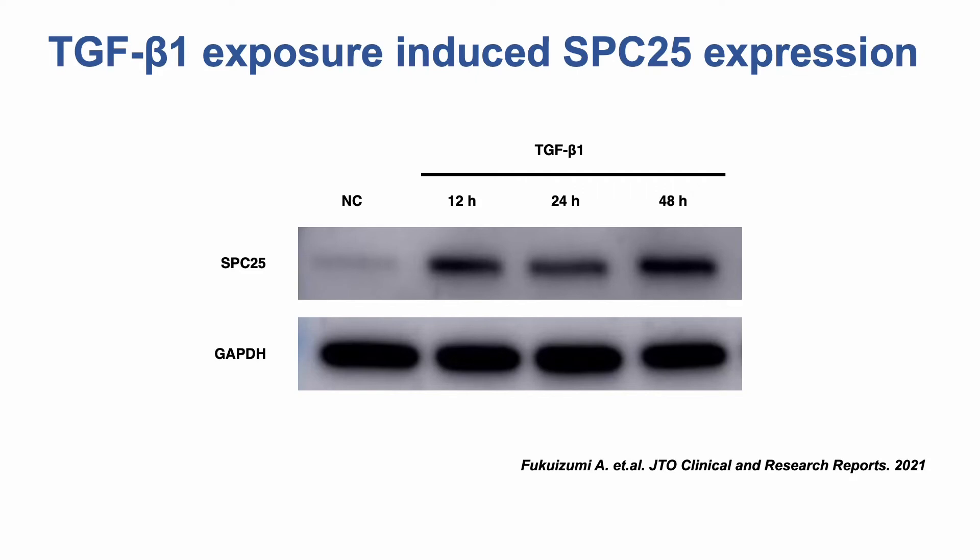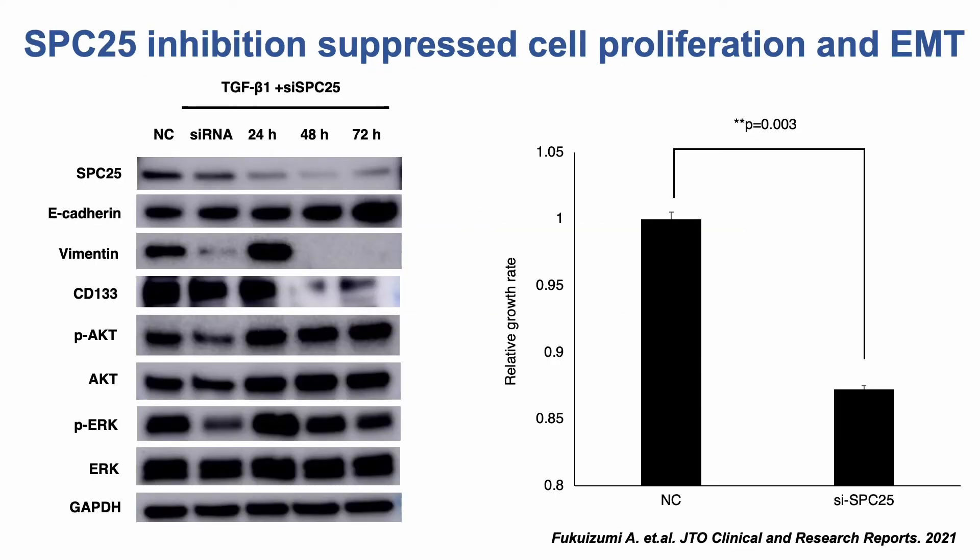SPC25 was also overexpressed in response to the EMT phenomenon following exposure to TGF-beta-1. Knockdown of SPC25 increased the expression of E-cadherin and decreased that of vimentin, suppressing TGF-beta-1-induced EMT. Additionally, SPC25 inhibition reduced the TGF-beta-1-induced expression of CD133, which is associated with cancer stem cell properties. Moreover, knockdown of SPC25 strongly inhibited the proliferation of A549 cells, suggesting that SPC25 is a therapeutic target for IPFLC.